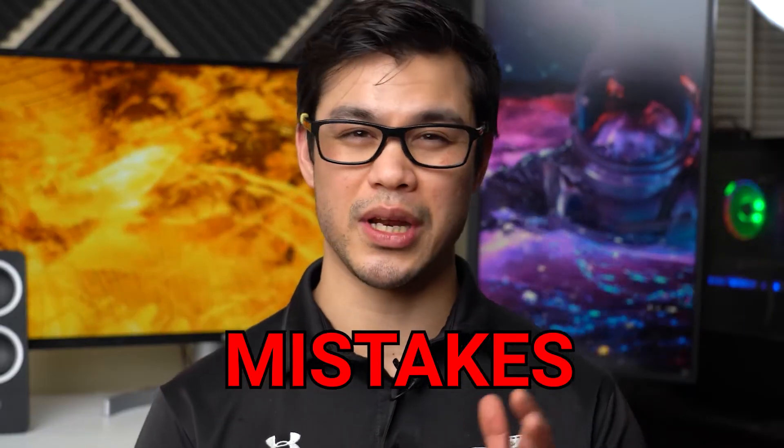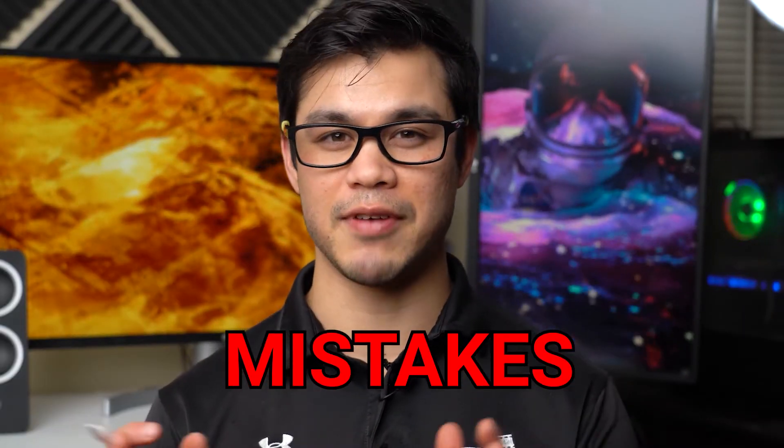What's up, everybody? Welcome to Mike Zuniga Films, the channel where we talk about how to start and grow a successful video production business. Now, like you, when I first started out as a videographer, I made a couple mistakes when it comes to purchasing video gear.